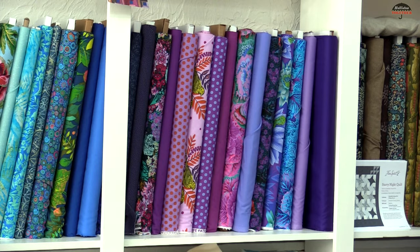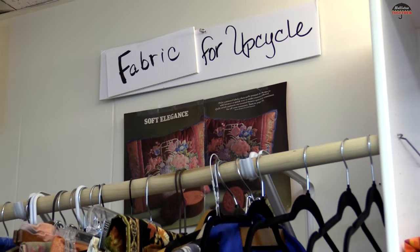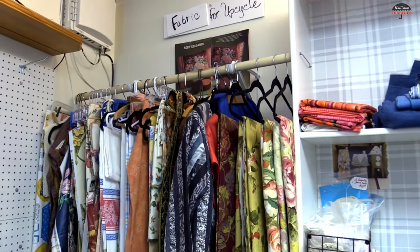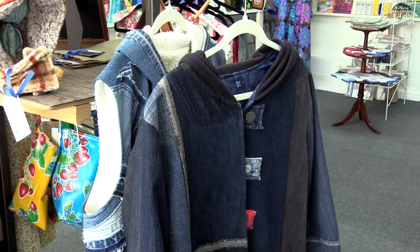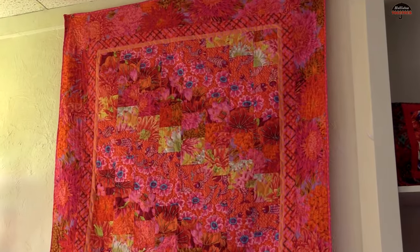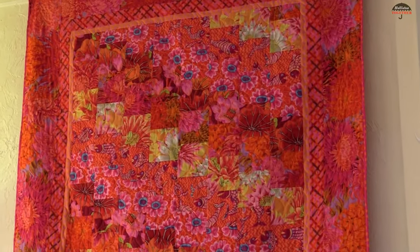The woman that works with me takes recycled 100% cotton t-shirts and makes them into beautiful skirts and dresses. We have some denim jackets here from recycled denim. We have some quilt tops and then a designer has made a couple of robes.